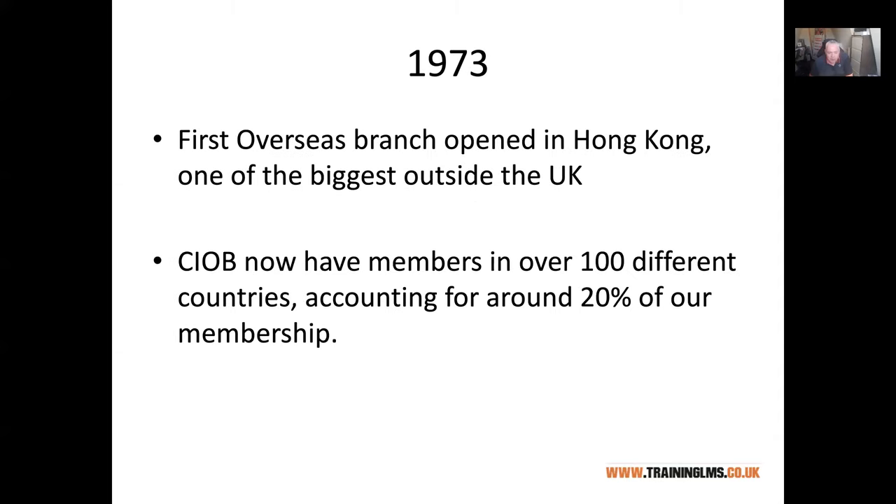CIOB is very strong in Ireland and the UK but also has a significant portion of its membership from overseas, and that number is rising all the time. I know a number of people who have moved around the world as part of their career and have been able to use their CIOB qualifications as a foothold to get into a new market or a new part of the world. It's also very good for networking.